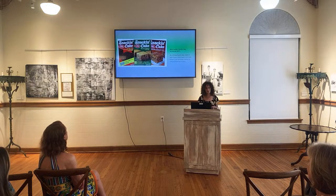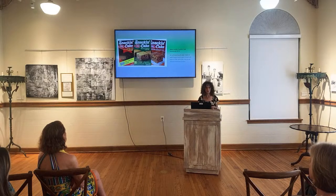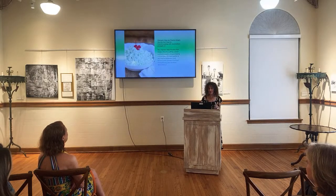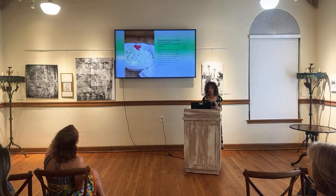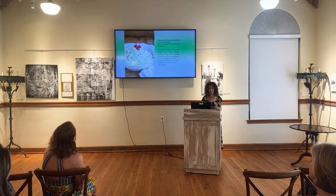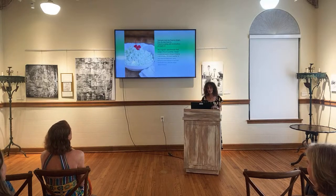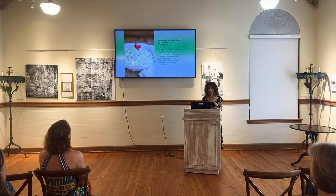Betty Crocker's Snack 'n Cake, introduced in 1973, was an unfrosted quick cake that came in eight flavors, mixed and baked in the same pan, taking just two minutes from box to oven. Watergate Salad — also known as Pistachio Delight or Shut the Gate Salad — was originally called Pistachio Fluff Delight: pistachio pudding, canned crushed pineapple, whipped topping, and nuts all mixed together. It was renamed Watergate Salad because it was covered in fluff and mixed with nuts, after the Nixon administration. It's actually super simple — great to bring to a summer party.